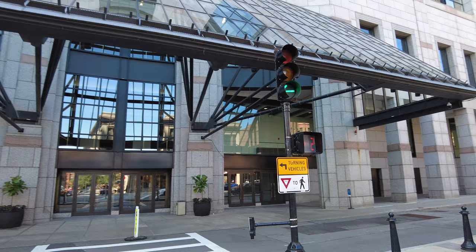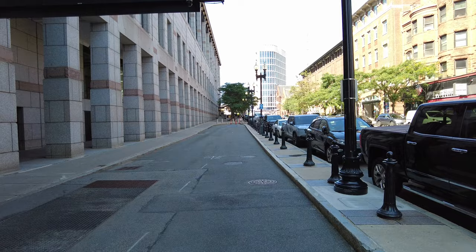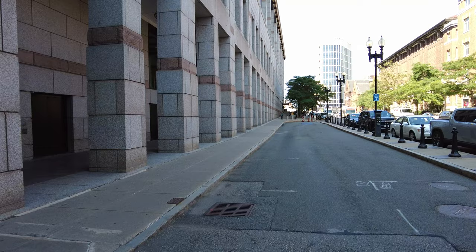I'm walking towards the Hynes Convention Center right in front of me. It was built in 1988 from a design by architects Coleman, McKinnell, and Wood. It replaced the John B. Hynes Memorial Auditorium, also a convention center built in 1963 during the Massachusetts Turnpike expansion from Route 128 to the Central Artery.